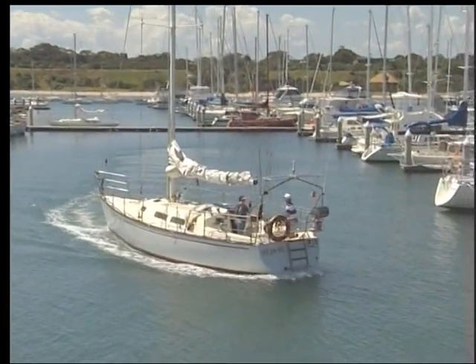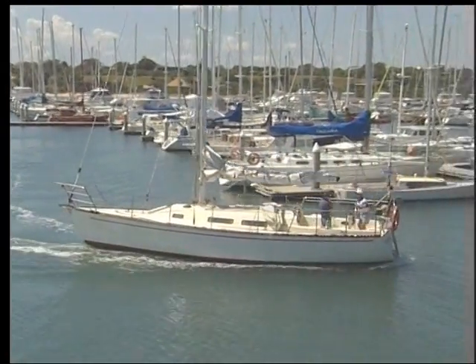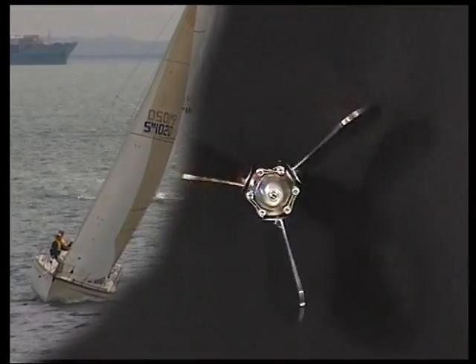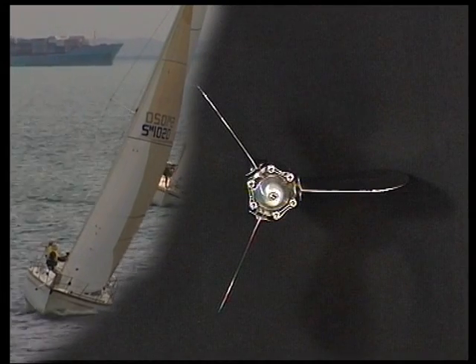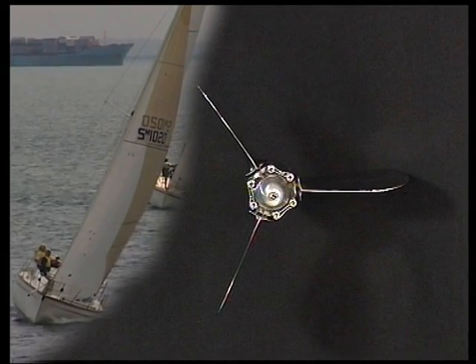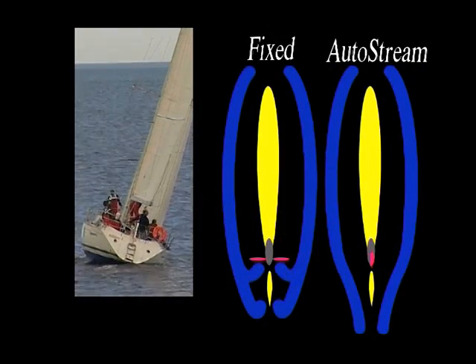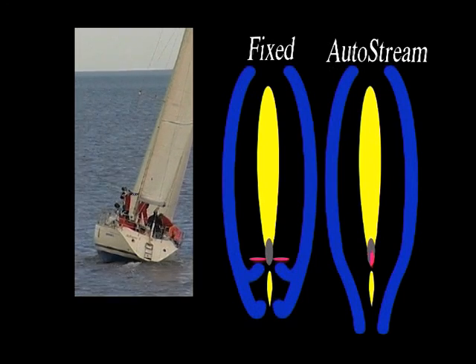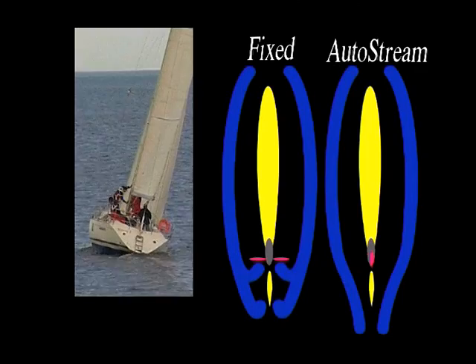This can be achieved in the water without having to slip the yacht. Under sail, the water flow over the blades rotates them to the feathered position. This occurs at very low speeds and the propeller will stay feathered until the engine is started. The low profile in the feathered position means less turbulent water is flowing over the rudder, resulting in more sensitive feel at the tiller.